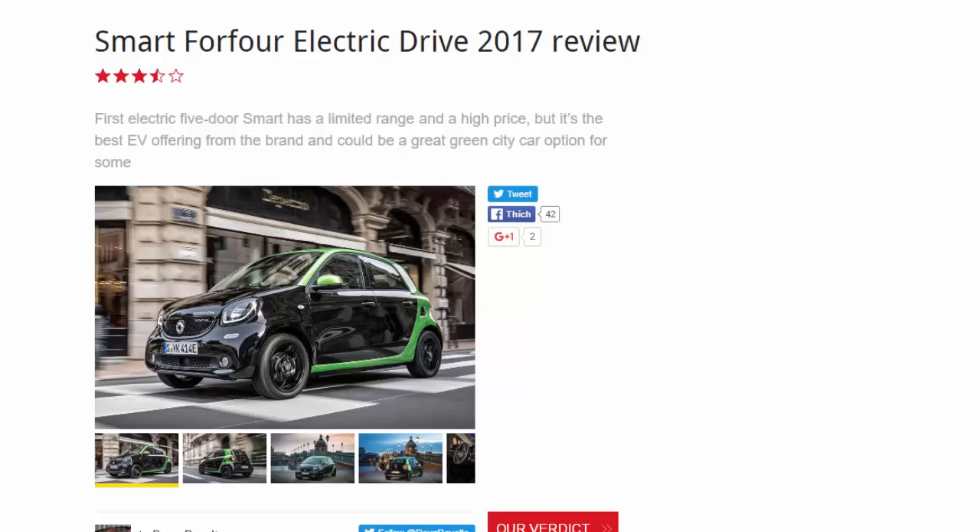Smart ForFour Electric Drive 2017 review. The first electric five-door Smart has a limited range and a high price, but it's the best offering from the brand and could be a great green city car option for some.